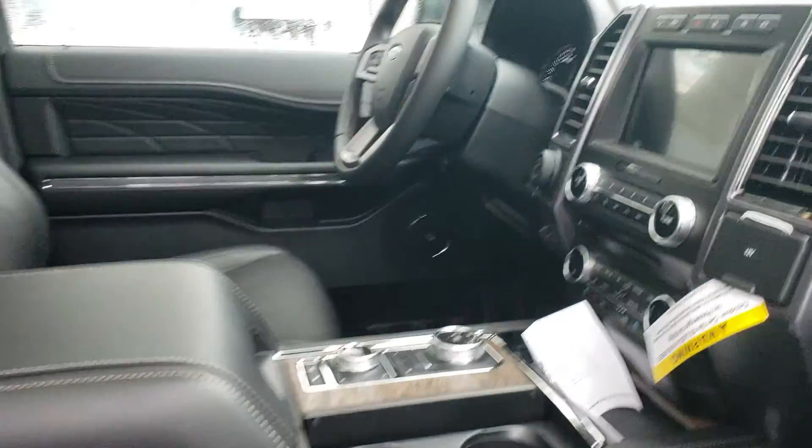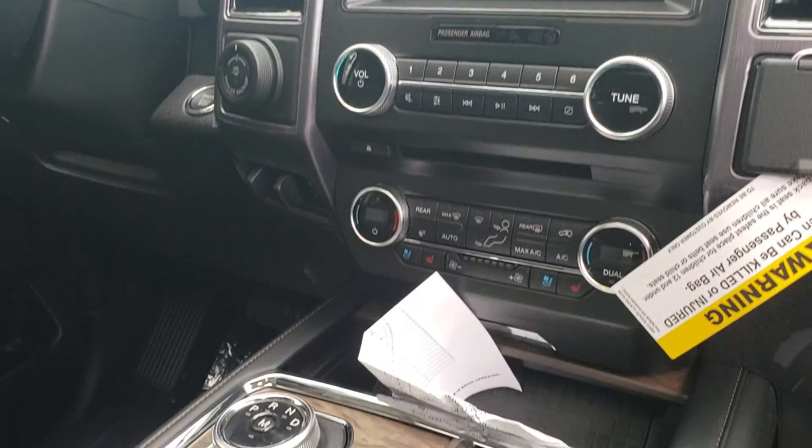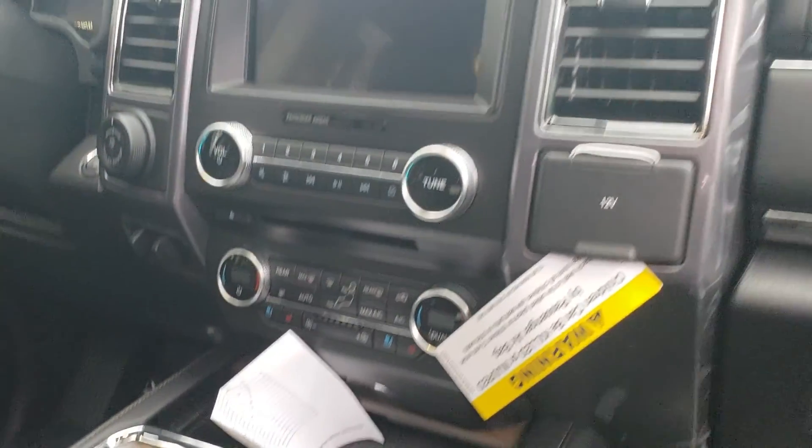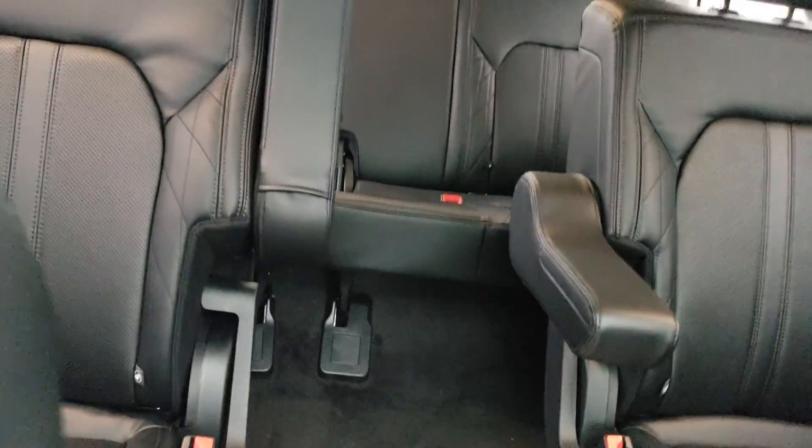Wanted to be able to check out the interior as well, because I know sometimes the pictures online aren't the best. Wanted to be able to see everything in here for yourself. As you can see, heated and cooled front seats, heated rear seats. It does have the second row bucket seats back there as well. Those are heated, with the twin panoramic roof up here.